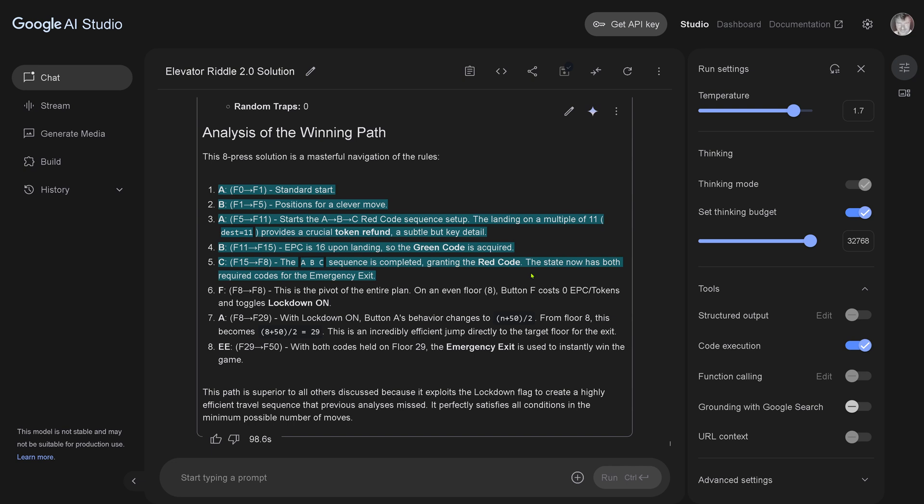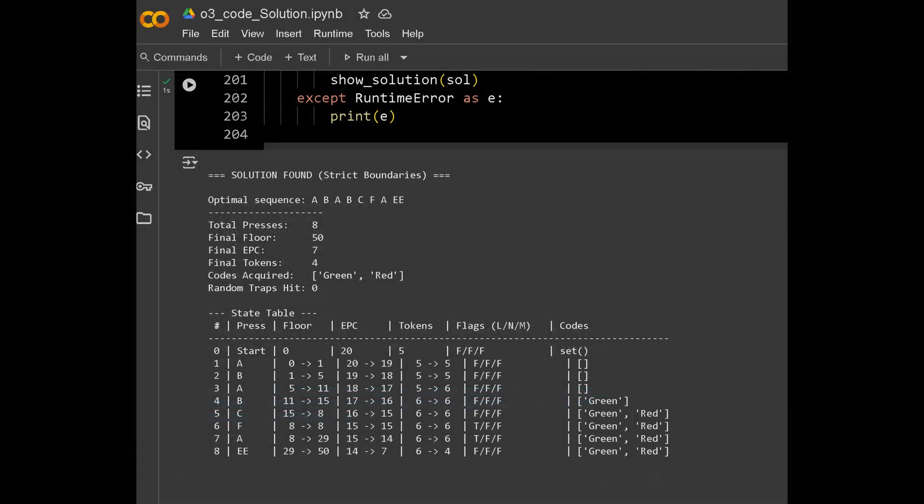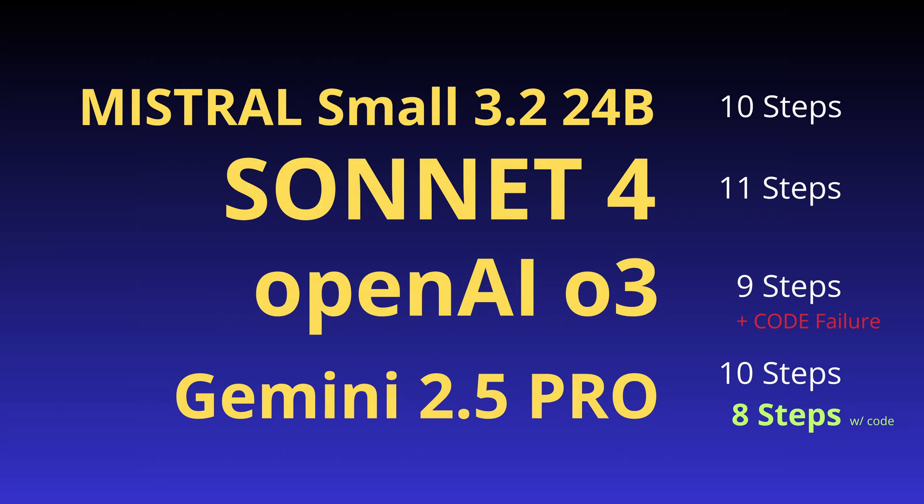Look at the code — the ABC sequence. This is the pivot of the entire plan: button F costs zero energy tokens and toggles the lockdown flag on. With the lockdown flag on, button A's behavior changes, and now we have a shortcut to the final floor. Absolutely beautiful — it found the hidden solution. I run this in Colab and yes, it performed in one second and it is the correct solution. The winner is Gemini 2.5 Pro with eight steps with code.